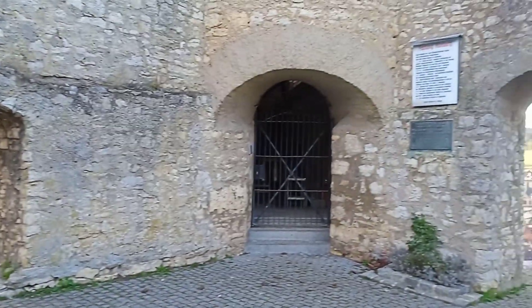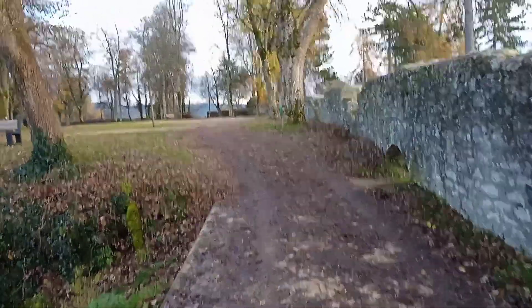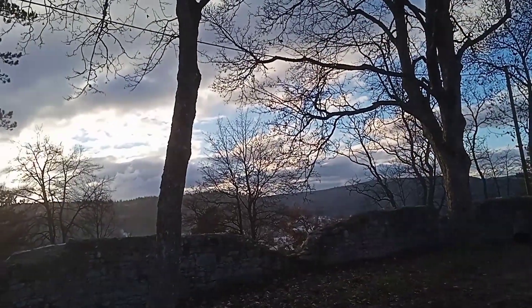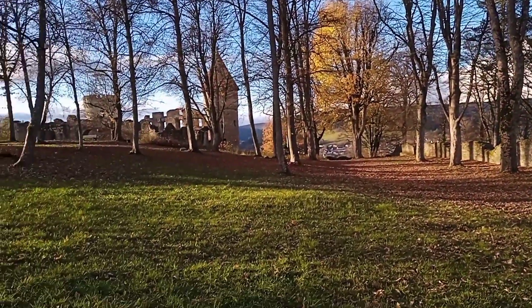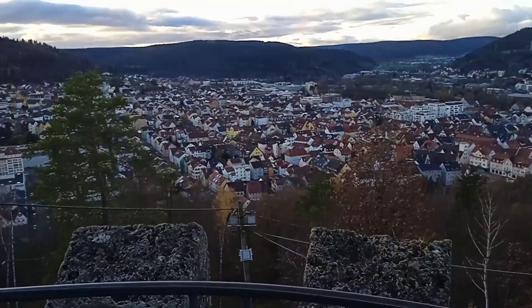It was only towards the end of the 19th century that the Tuttlingen Beautification Association, a forerunner of today's Heimat Forum, made the ruins accessible again and rebuilt the two remaining towers as Battlement Tower and Dome Tower. The Homburg is also the venue of the annual open-air festival Homburg Sommer during the warm season.